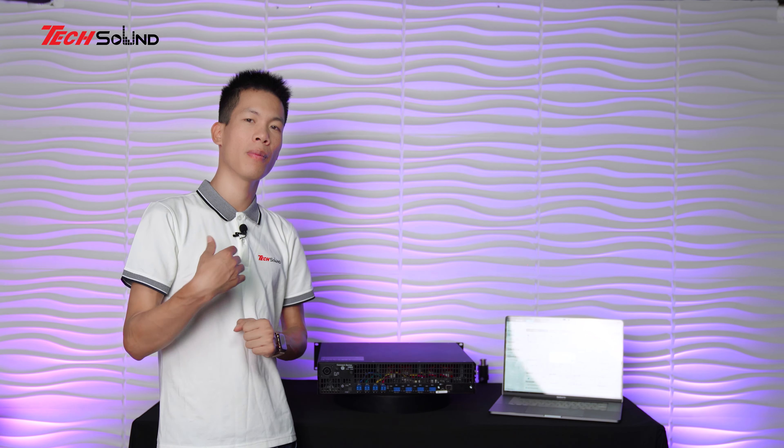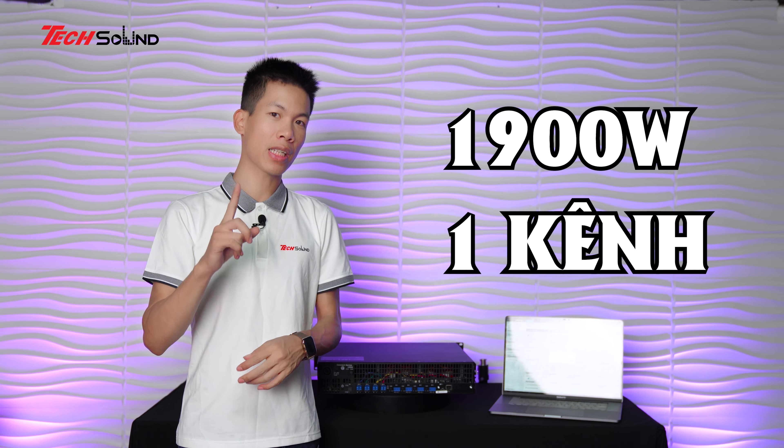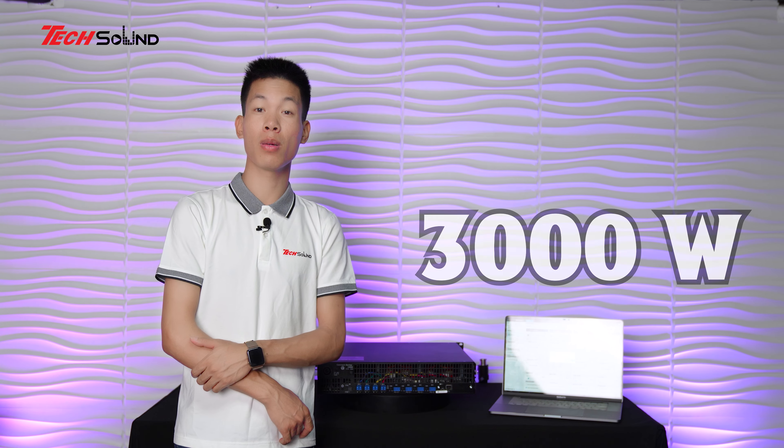So sánh với hãng khác: ví dụ Labgruppen POM 12K44 có 1.900W mỗi kênh ở trở kháng 8 ohm, peak đạt được trên 1 kênh chỉ lên 2.300W thôi. Nhưng với LEA, peak đạt được trên 2 kênh cùng lúc lên 3.000W - từ 1.500W lên 3.000W ở trở kháng 8 ohm. Đó là sự khác biệt rõ ràng.